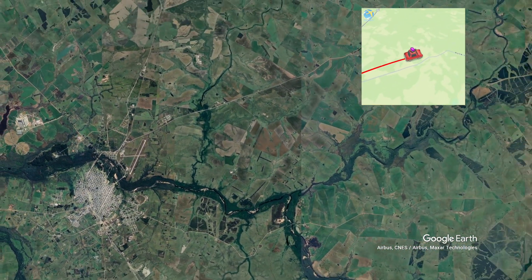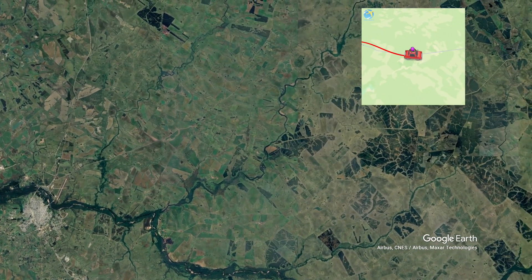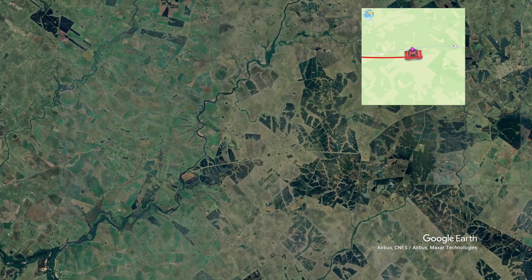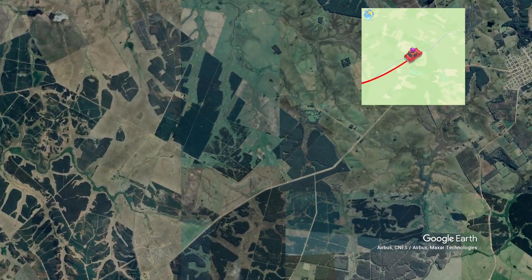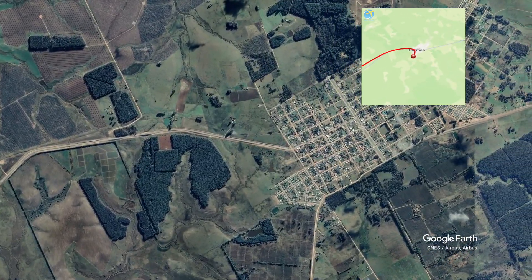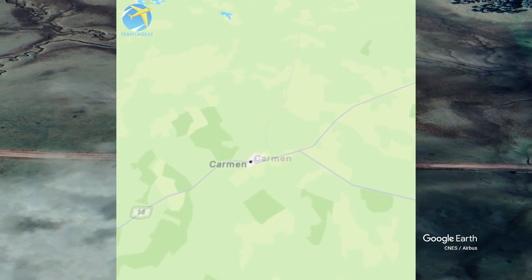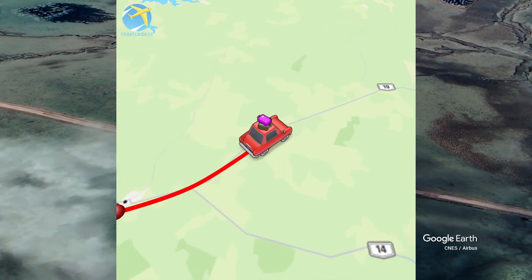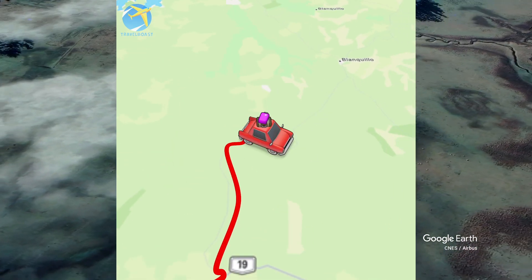Vamos a proporcionar una descripción más detallada. Para llegar saldremos de Durazno y tomaremos la ruta 5. Después de unos pocos kilómetros doblaremos en la ruta 14. Siguiendo por esta ruta llegaremos a Villa del Carmen. Continuaremos por la ruta 14 hasta un camino vecinal que se desvía hacia la izquierda, señalizado como Blanquillo. Antes de llegar al cruce con la ruta 43 encontraremos este hermoso camping.